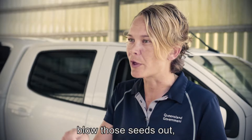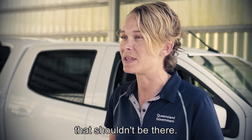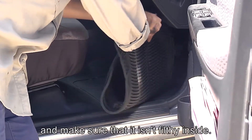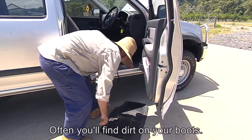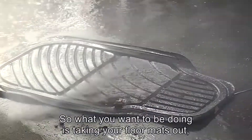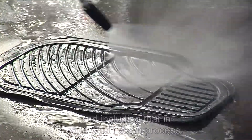Get your air compressor in there, blow those seeds out, get rid of anything that's hanging about in there that shouldn't be there. Give the inside of the vehicle a look over and make sure it isn't filthy inside. Often you'll find dirt on your boots — where does that land? On your floor mats. So take the floor mats out and include them in your wash-down process.